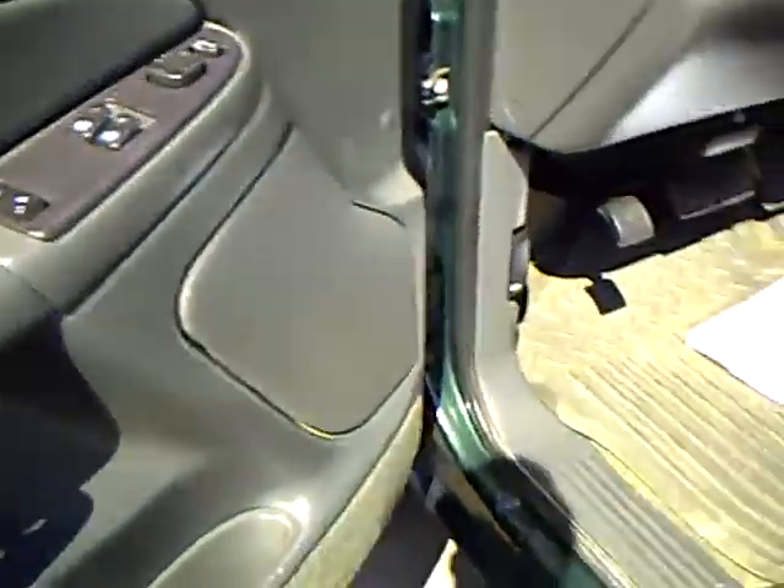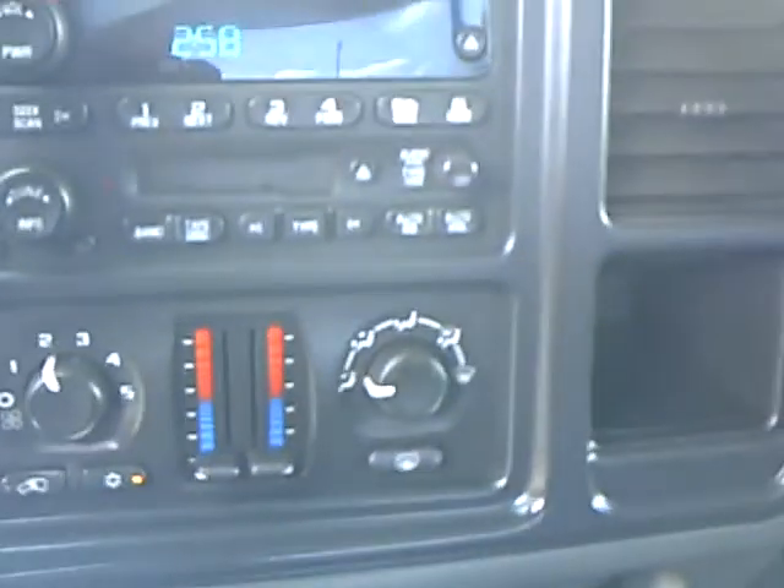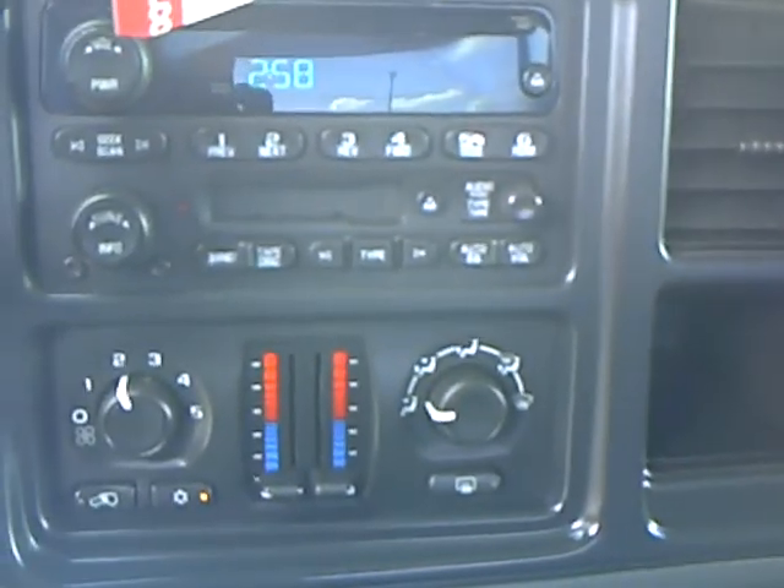Looking at the interior, you'll notice it does have a power seat. It does have power windows and power mirrors. On the interior, you've got dual zone climate control and then a cassette and CD player. It's got the bench seat in it, the 40/20/40.